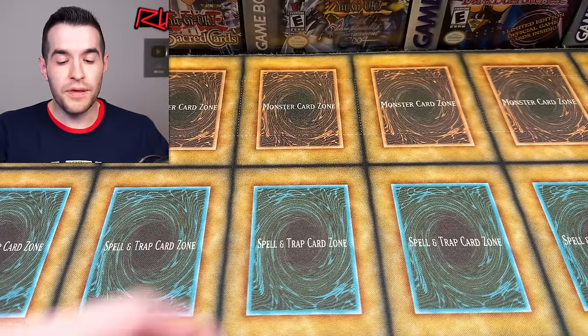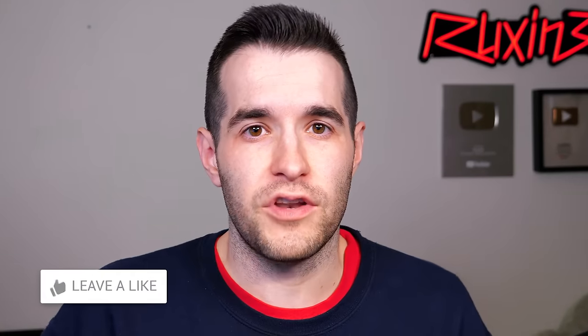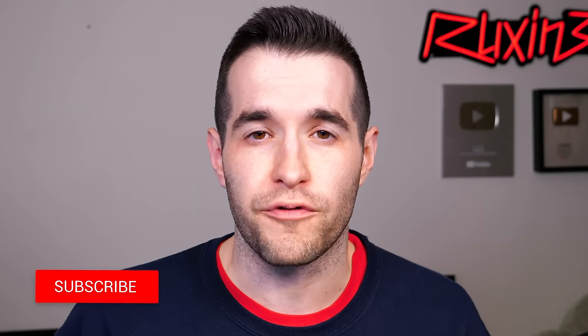Before we get into this, I'll be giving away this Quarter Century Firewall Dragon — it's sealed, by the way. All you have to do is like the video, be subscribed, turn on notifications, and let me know down below your favorite card in this video. There are a lot of nice graded cards to pick from.